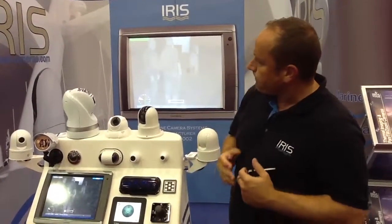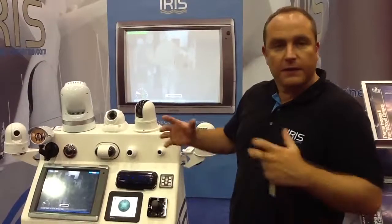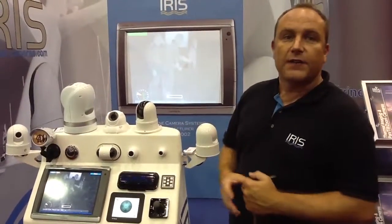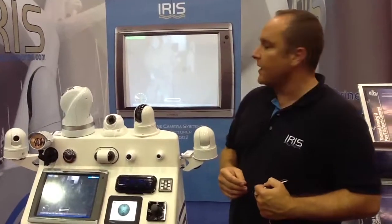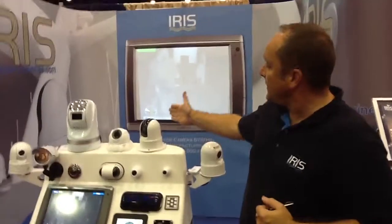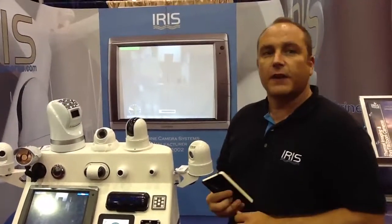And then the big value here is the Iris 130. It's a conventional camera — it uses the same camera module as the PTZ-16, but it's built into a big, rugged housing. The LEDs on the top are going to give you 130 metres of visibility. So if you want night vision but your budget doesn't stretch to a thermal imaging option, the Iris 130 is the camera for you.